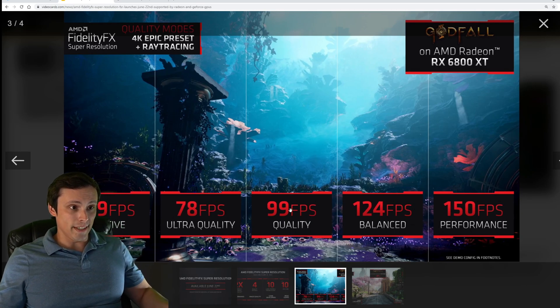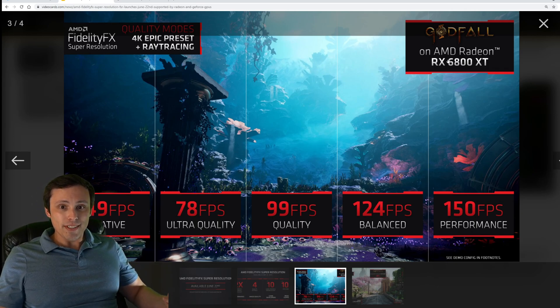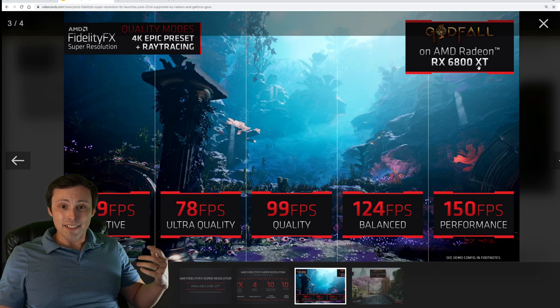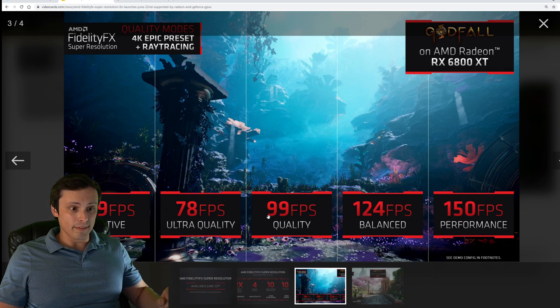Here's this picture. This is Godfall rendered on an RX 6800 XT at the 4K epic preset with ray tracing on. At those settings it runs at 49 frames per second native. Here are the four quality settings being compared: ultra quality running at 78 frames per second, quality running at 99, balance running at 124, and performance at 150.